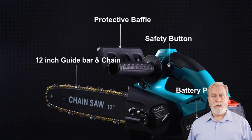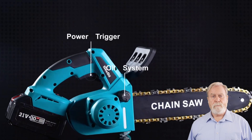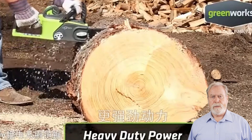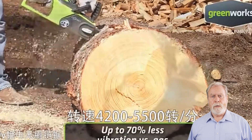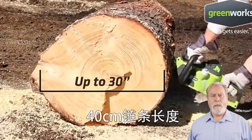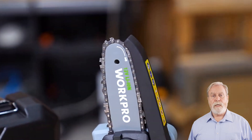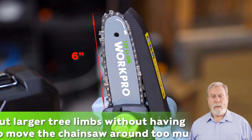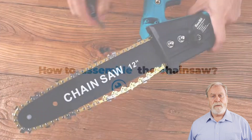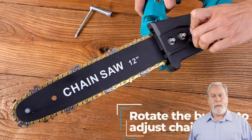Hello, DIYers and outdoor enthusiasts. Welcome back to our channel dedicated to simplifying your projects. Today, we're powering through the greenery with the top 5 cordless chainsaws of 2024. Cordless chainsaws have revolutionized yard maintenance, offering convenience and power without the hassle of cords. From enhanced battery life to cutting-edge safety features, we've hand-picked the best cordless chainsaws on the market, highlighting their cutting performance, battery life, and durability.